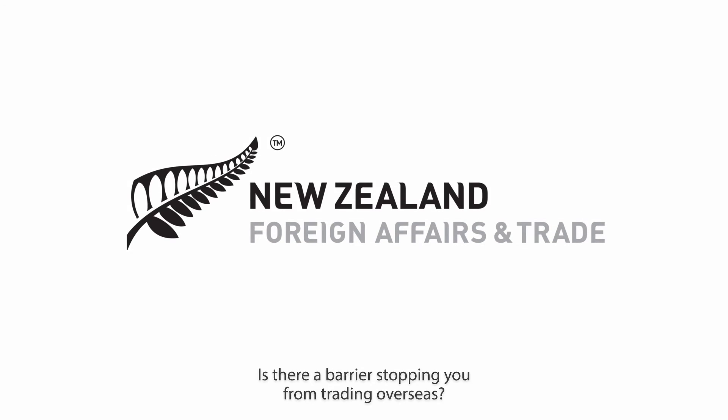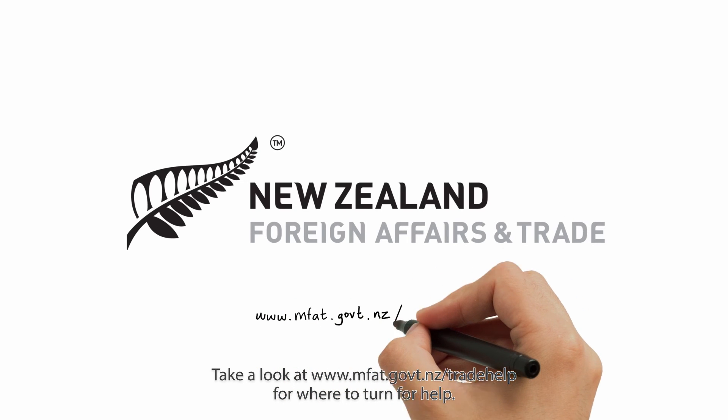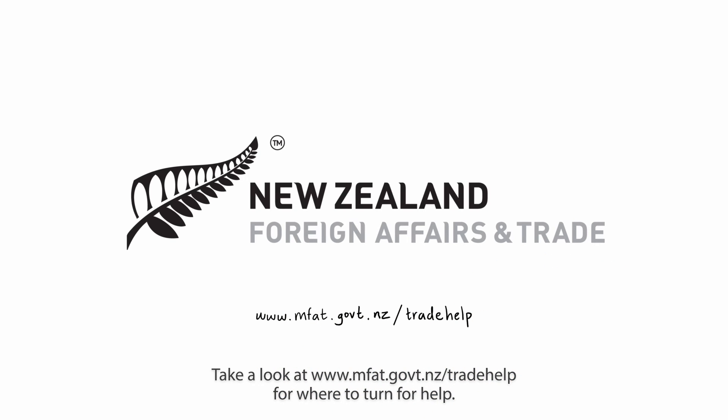Is there a barrier stopping you from trading overseas? Take a look at www.mfat.govt.nz/tradehub for where to turn for help.